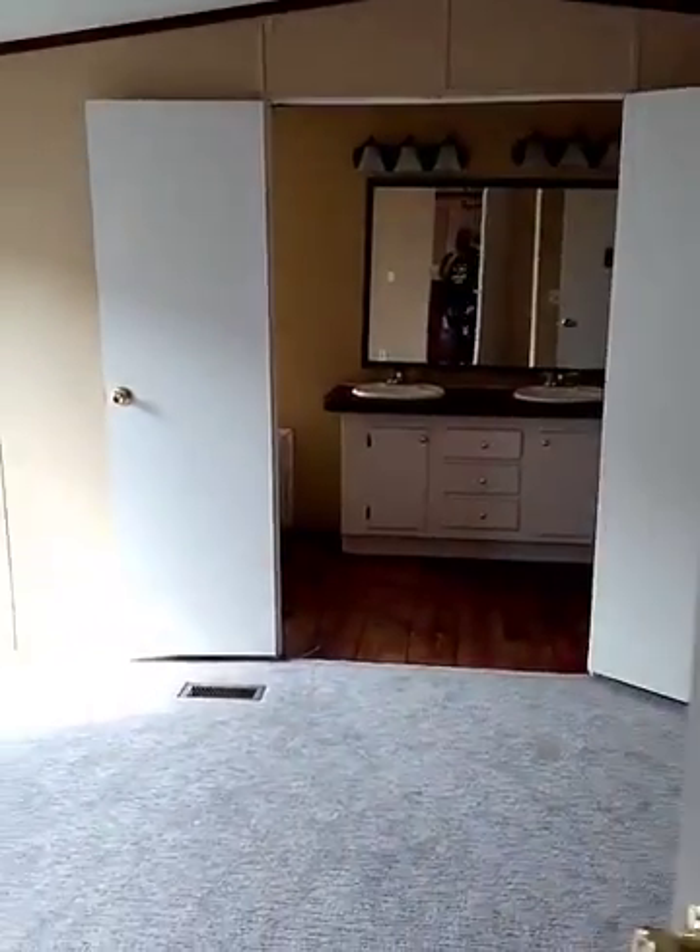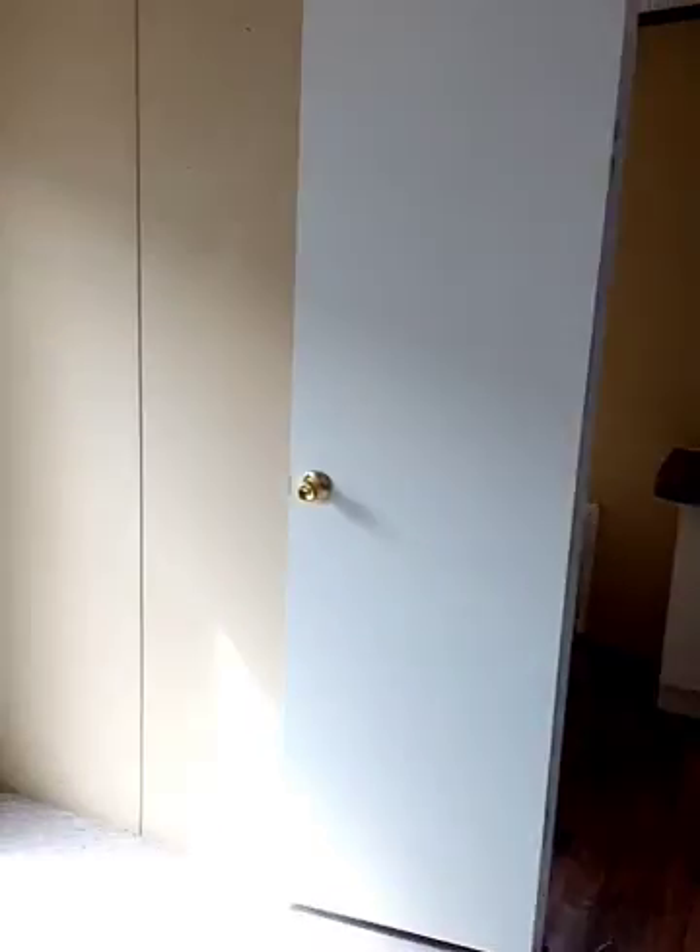And then we'll walk into the master bedroom. Decent size master bedroom — it'll fit all of our furniture, which is a plus. You have French doors walking into the bathroom. You have a really good size master closet; we have to add a few shelves but that's a simple fix. Windows too.